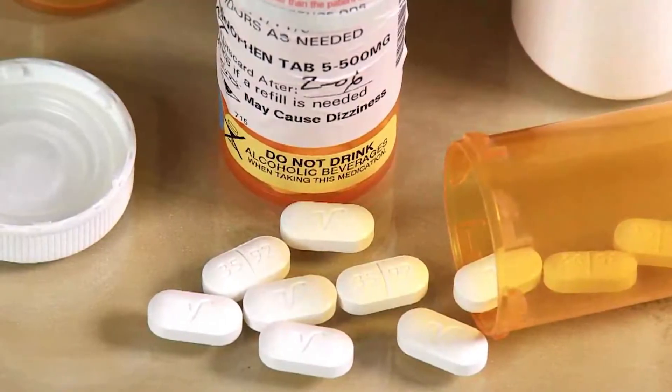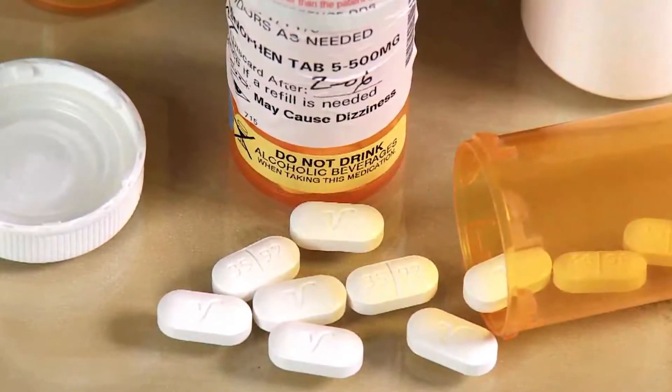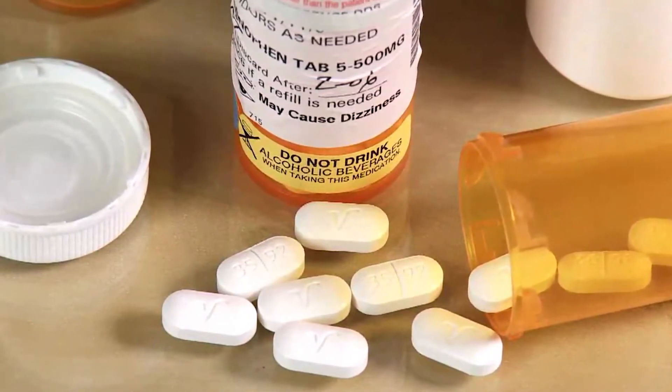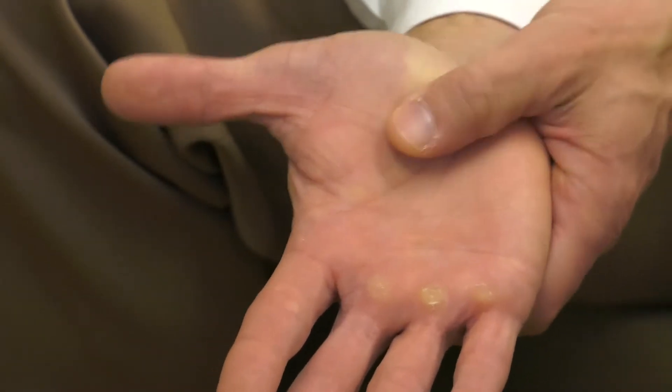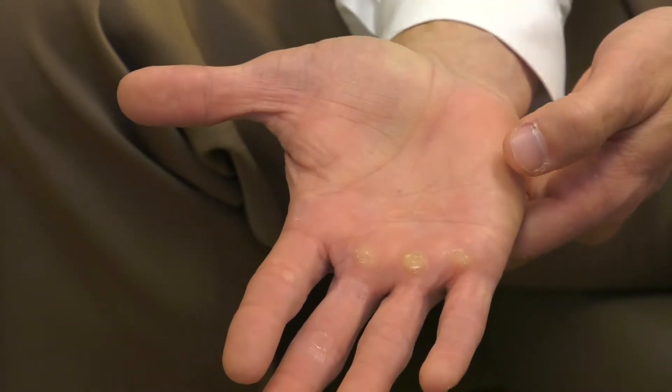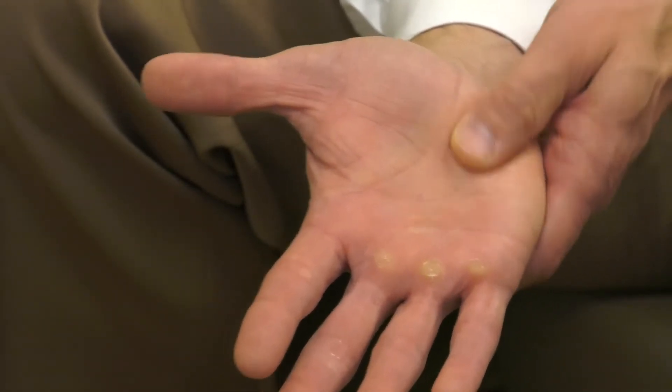After surgery, patients typically take a few pain pills the night of surgery, anticipating discomfort. For most patients, these are the only pain pills they take. It's important to massage the palm in the horseshoe area of the hand to minimize scarring, decrease pain, and help desensitize the area.